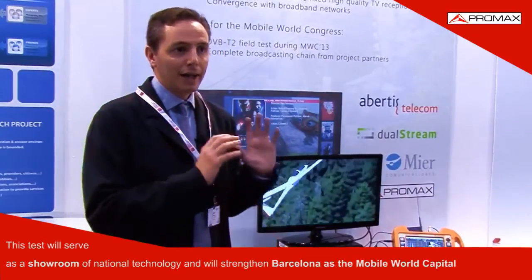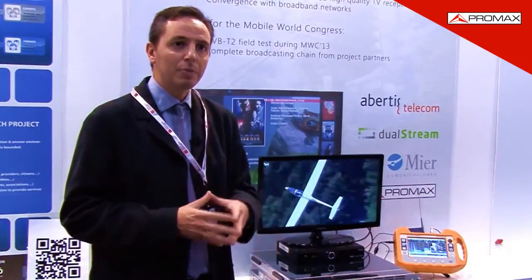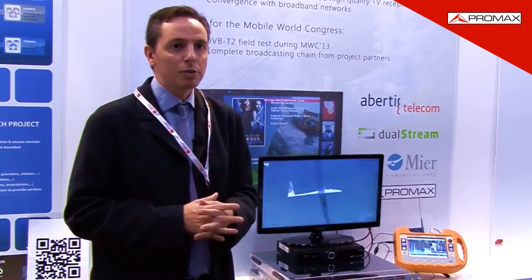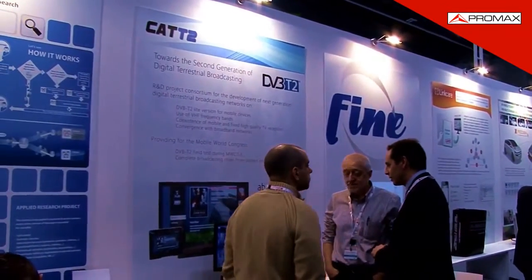At the same time, the signal we receive from Collserola is also available for mobile phones, so we take advantage of the flexibility of this standard to transmit a lot of information on one side, but also for mobiles.